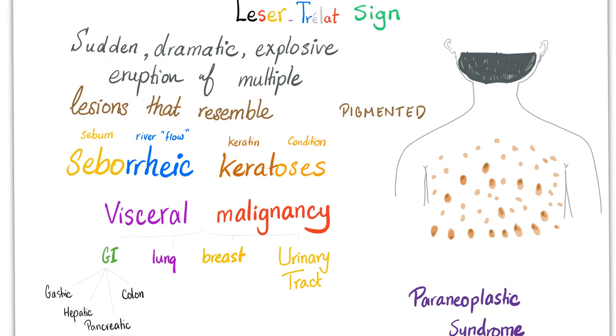Back to Leser-Trélat Sign. Sudden, dramatic, explosive eruption of multiple lesions that look like — but are not — seborrheic keratosis. What does sebum mean? Sebum. Rheic from rheo, which means river, which means flow — that's why we have diarrhea, rhinorrhea, otorrhea, menorrhea, etc. Keratosis: kerato from keratin, and -osis means condition. Leser-Trélat Sign is associated with visceral malignancy, but not just visceral malignancy — any malignancy, including GI malignancy, lung cancer, breast cancer, urinary tract cancers, lymphoma or leukemia, and any other cancer. That's why Leser-Trélat Sign is a paraneoplastic syndrome. Neoplasia could be benign or malignant — in this case it's malignant. Para means parallel — it's a sign that is parallel to cancer.